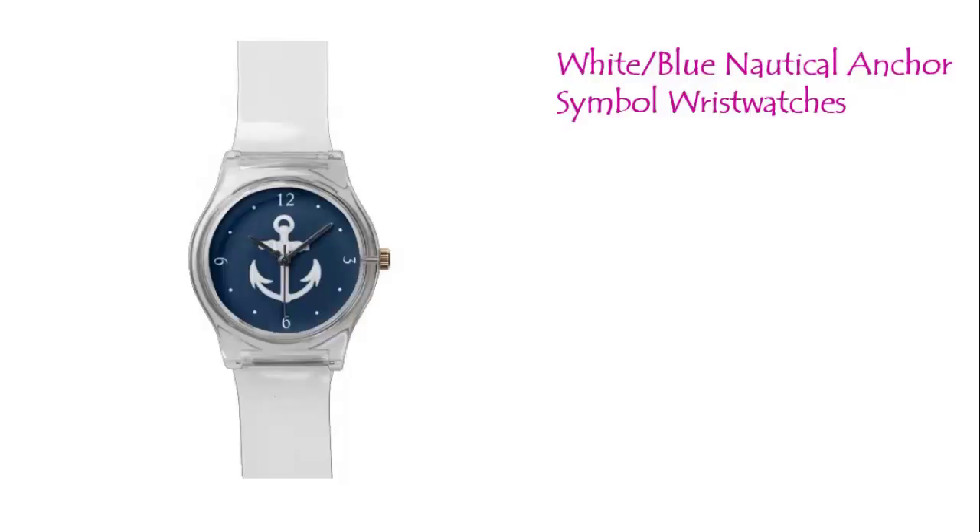Let your creativity run wild with a stylish and fun watch. You can customize the face of this watch with your photos and graphics. Select your hands then mix and match watch bands and keeper to create a one of a kind stylish timepiece. These watches are the perfect gift for trendsetters.